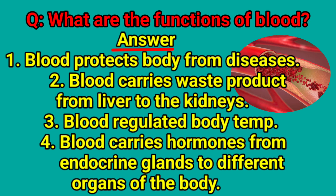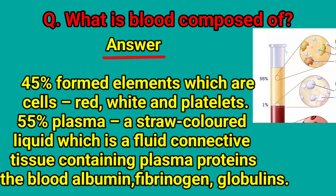What are the functions of blood? Blood protects the body from diseases. Blood carries waste products from the liver to the kidneys. Blood regulates body temperature. Blood carries hormones from endocrine glands to different organs of the body.